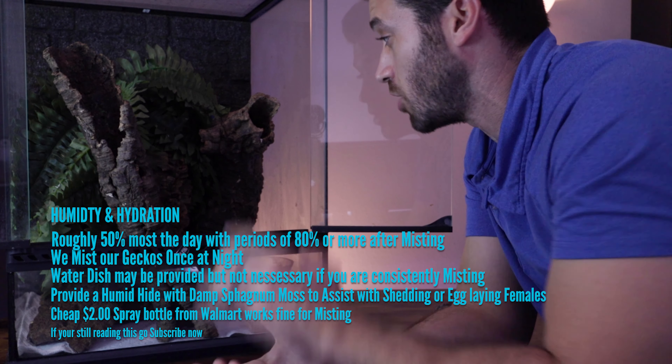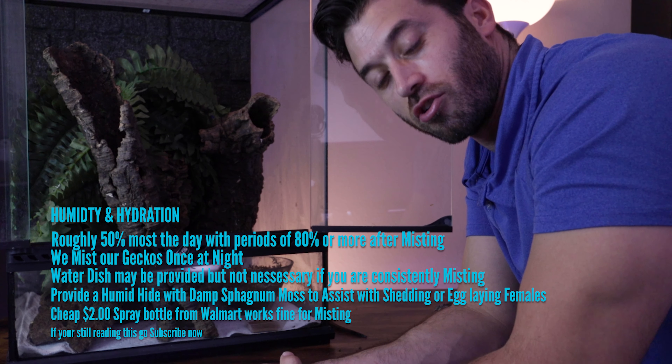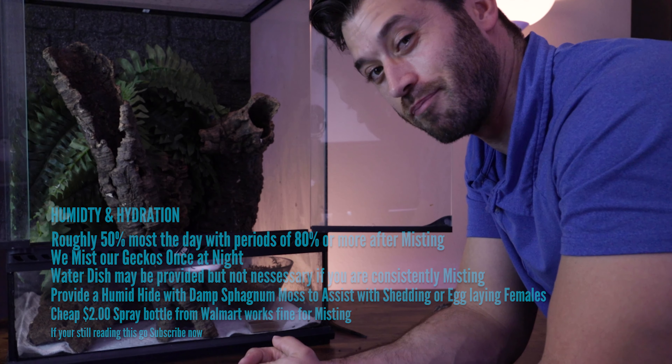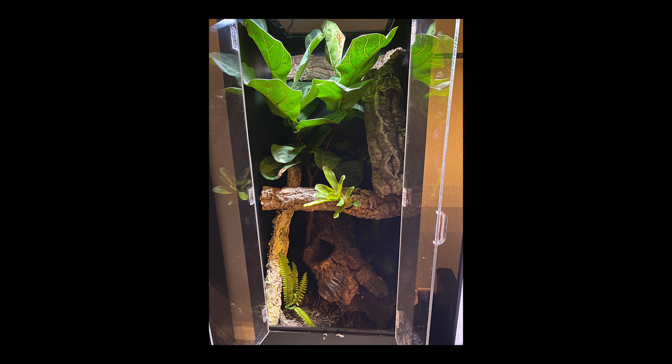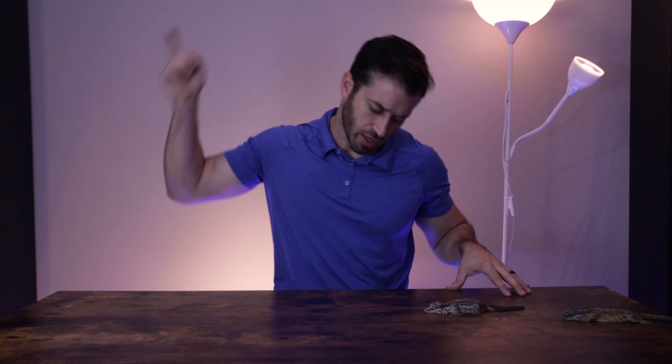That's how we keep our adult gargoyle geckos in this setup. If you're planning on getting a juvenile or adult gargoyle gecko, you can also go all out by building a live planted bioactive terrarium. These are more difficult to set up initially, but in the long run they're way more rewarding and look absolutely beautiful.